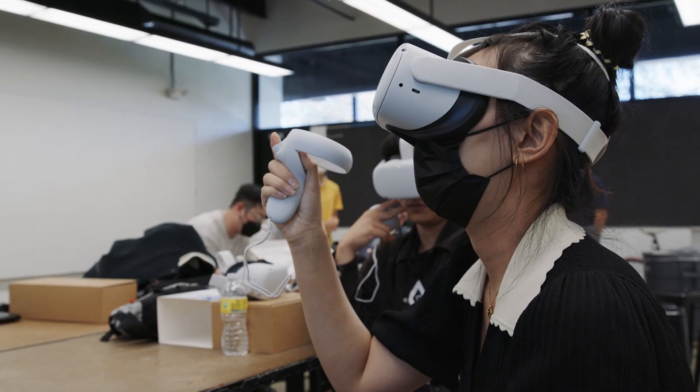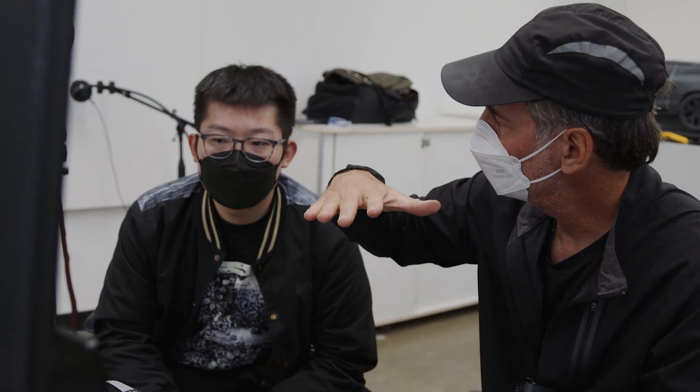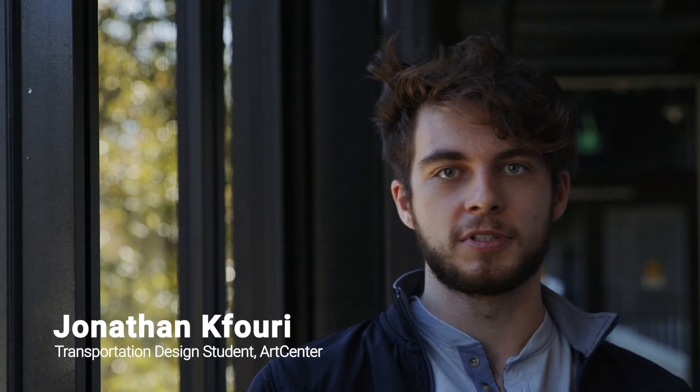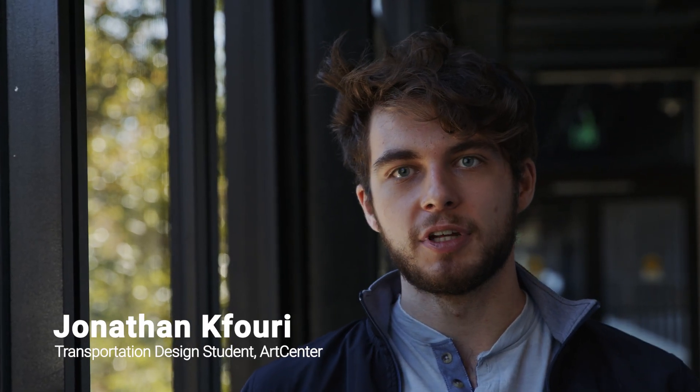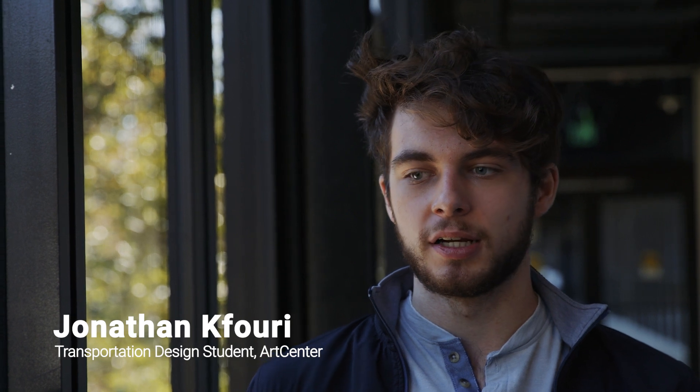Using VR specifically has just been such an easy tool for us. VR, and specifically Gravity Sketch, has been so intuitive and so fast — it allows me to constantly be changing things. Usually once you're kind of done with 2D, it's very easy to get locked in to what you have to do for 3D.